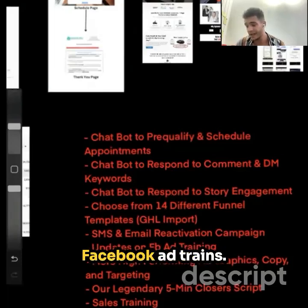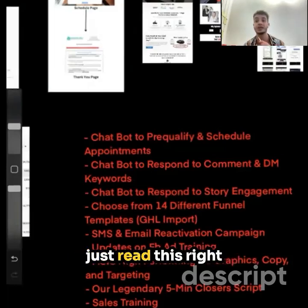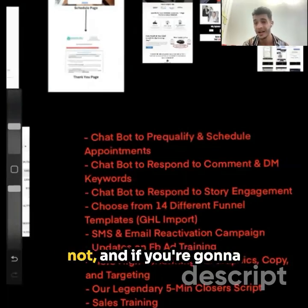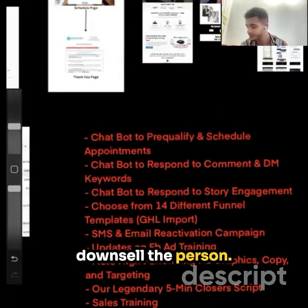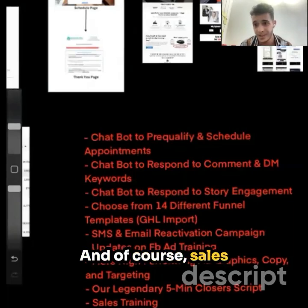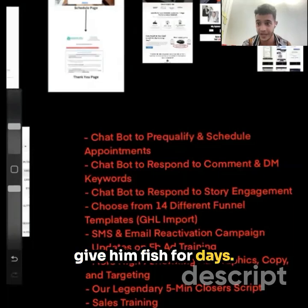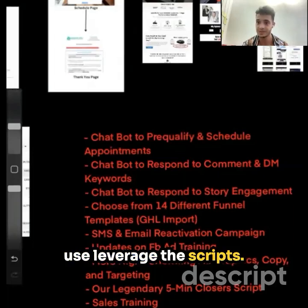You're going to get consistent updates on Facebook ad trends, added into a group, and more high-performing ad graphics, copy, and targeting. Our legendary five-minute closing script — you can literally read this word for word. It's a five-minute closing script that instantly tells you whether this person really means business, whether you're going to make the sale, or whether you need to upsell or downsell. And of course, sales training — because you can give a man a fish or you can teach him how to fish. I'm going to give you the actual script and also teach you how to really leverage the scripts.